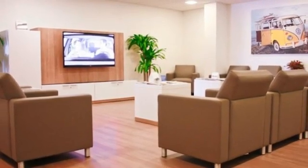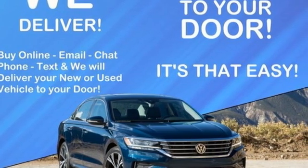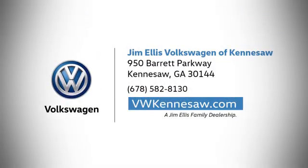Volkswagen — performance you'd expect with the precision of German engineering. Hurry in today and see it for yourself. Always expect the best at Jim Ellis Volkswagen Kennesaw. We're conveniently located on Barrett Parkway in Kennesaw.